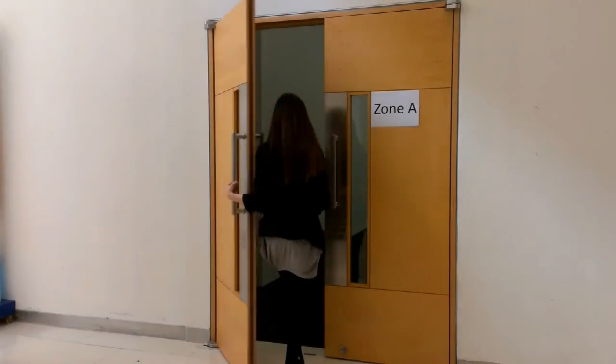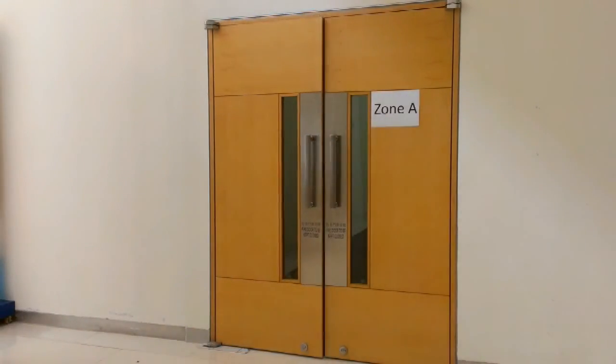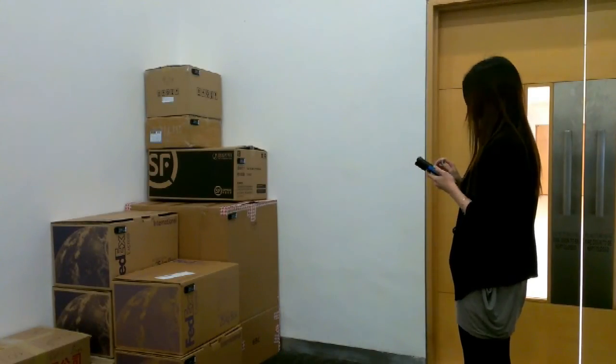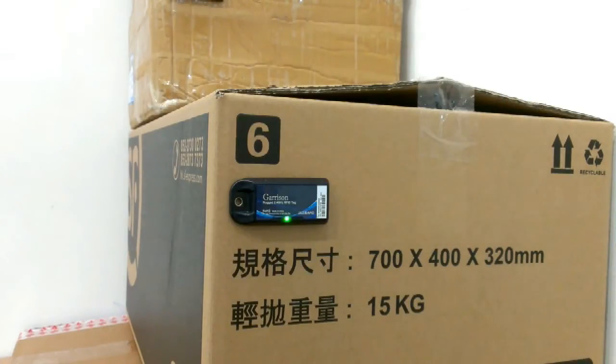Entering the zone the item is located in, the staff can use an active handheld reader to trigger flashing of the LED light on the responsive tag attached to the item. With the flashing LED, the location of the item she is searching for is easily found.